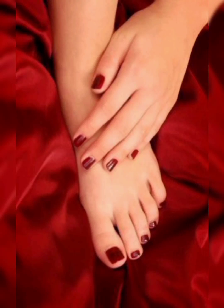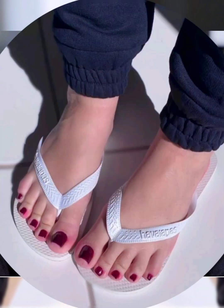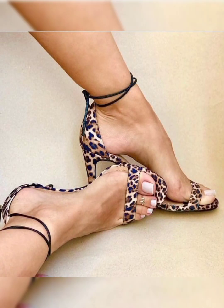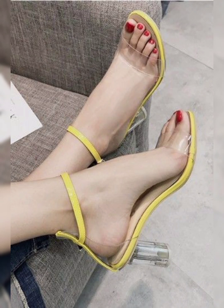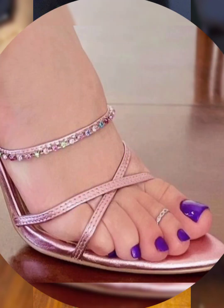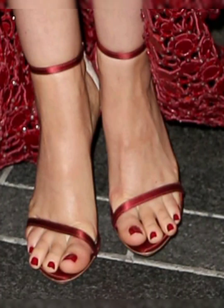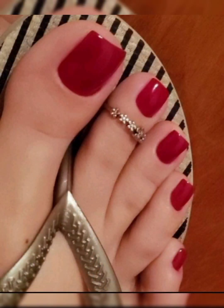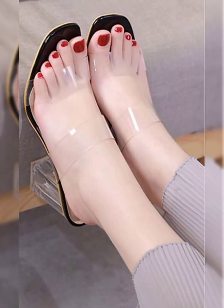Hello everyone, hope you are all doing well. Dear subscribers, warmly welcome to my YouTube channel Beauty is Joy Forever. Here we are about to embark on a journey through the world of nail art, focusing on something a bit different yet equally captivating — foot toe nail art designs. In this video I will showcase some of the most stunning and stylish nail art ideas for your toes that will leave you feeling fabulous from head to toe.